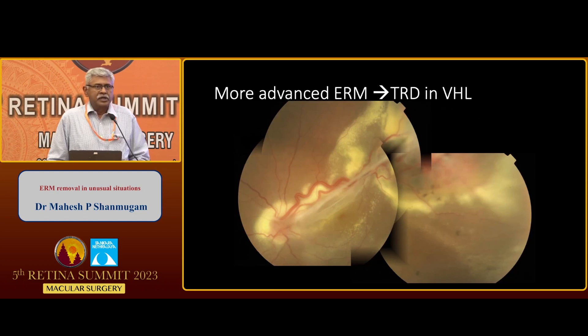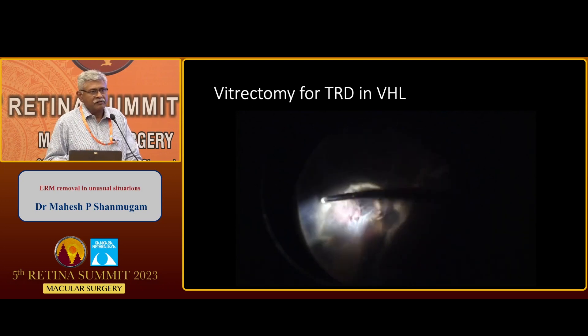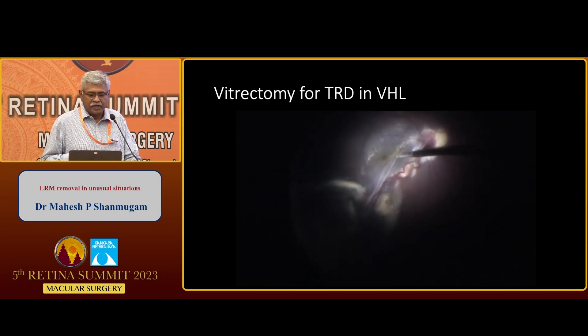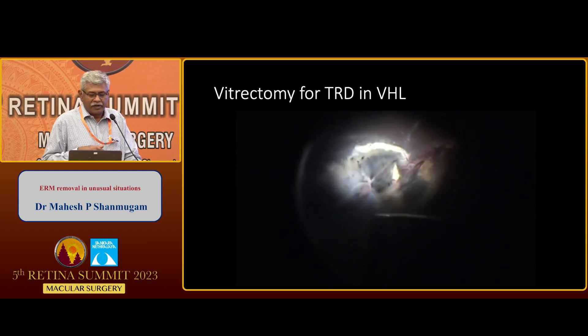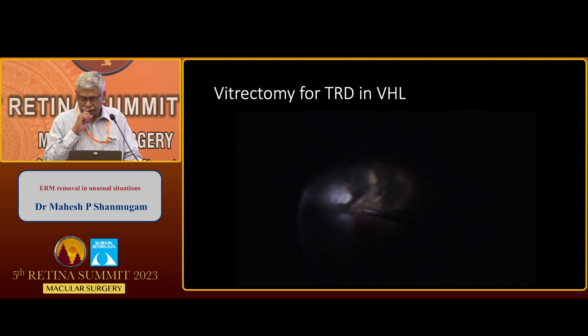Not all angioma-associated ERMs are simple. In a VHL patient with a severe ERM and tractional attachment, the angiomas have been treated with cryotherapy and photocoagulation, leaving significant scarring. A careful vitrectomy is performed to decrease the risk of retinal break, and this thick ERM extending from the disc to the peripheral tumor is very carefully peeled off. A very limited vitrectomy to relieve only the significant traction — segmentation of the bridging traction — is performed. The key is not to create a retinal break.